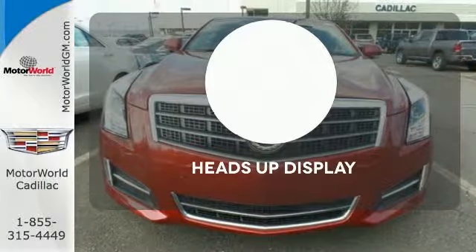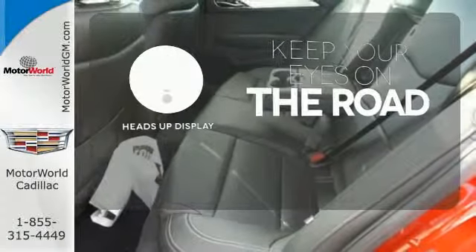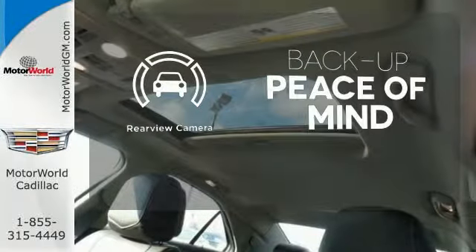You don't have to take your eyes off the road for the information you need with the heads-up display. Hindsight is 20-20 with a backup camera.